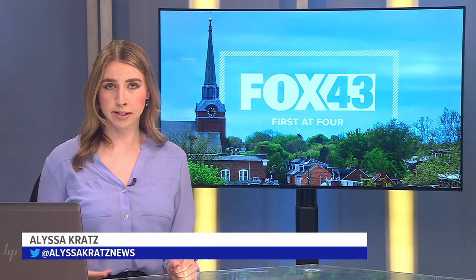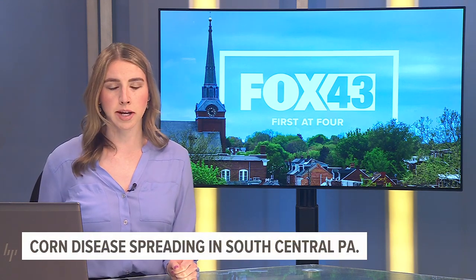A new invasive disease impacting corn is now spreading to crops here in south-central Pennsylvania. Fox 43's Harry Lee explains what it is and how farmers can prepare.